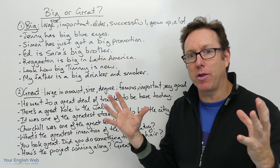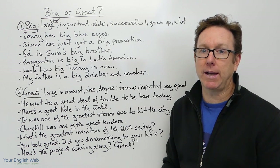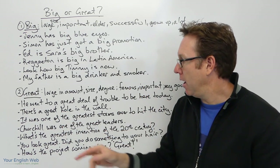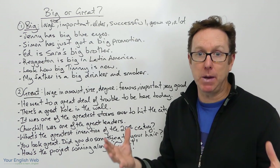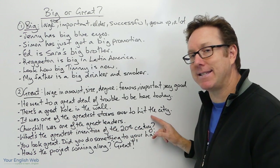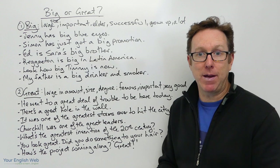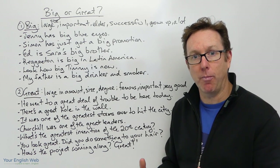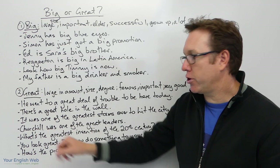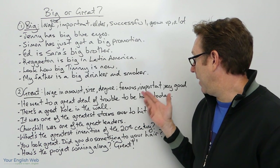A lot of the time in English we'll say 'there's a great big hole in the wall,' putting big in to emphasize size. But if you just say 'there's a great hole in the wall,' we understand it means it's big. Next: 'It was one of the greatest storms ever to hit the city' — we haven't had a storm that big or that destructive in the city for a long time. It was a great storm; its impact was huge.